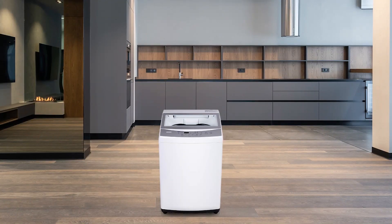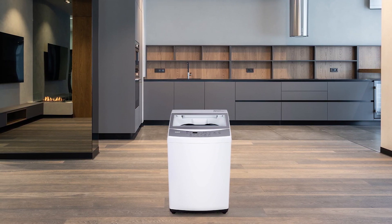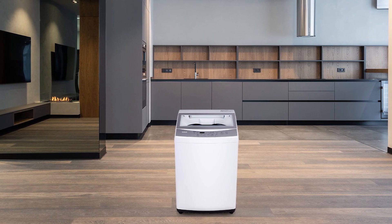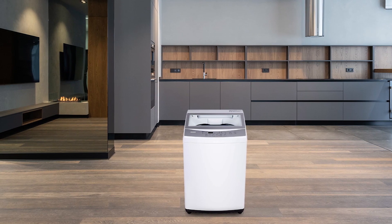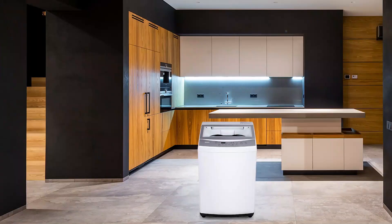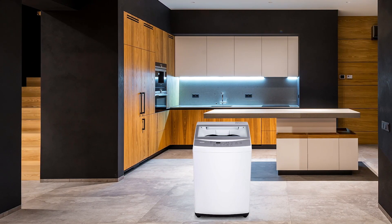The RCA RPW210C Top Loading Washing Machine is a great option for those looking for a compact and efficient washing machine. Its 2.1 cubic feet capacity allows you to wash more clothes in just one load, and its compact design with wheels makes it easy to move around and fit perfectly in small spaces. The transparent top and electronic controls with LED display make it easy to use, and the fully automatic wash cycles provide convenience. The top loading hole provides easy access to the stainless steel water basin, and the machine operates quietly with an operational sound of less than 72 decibels.